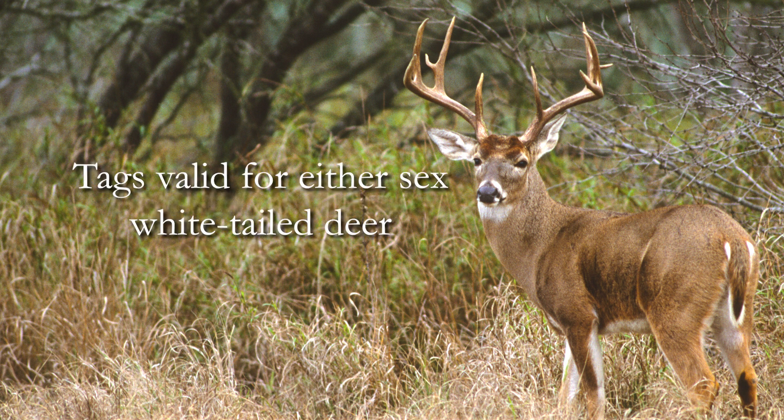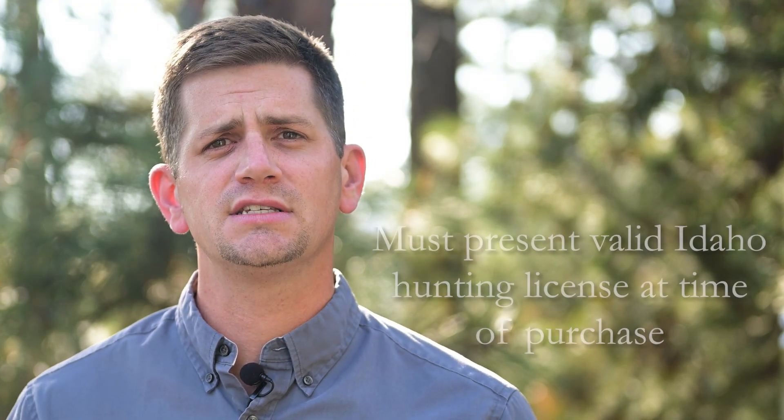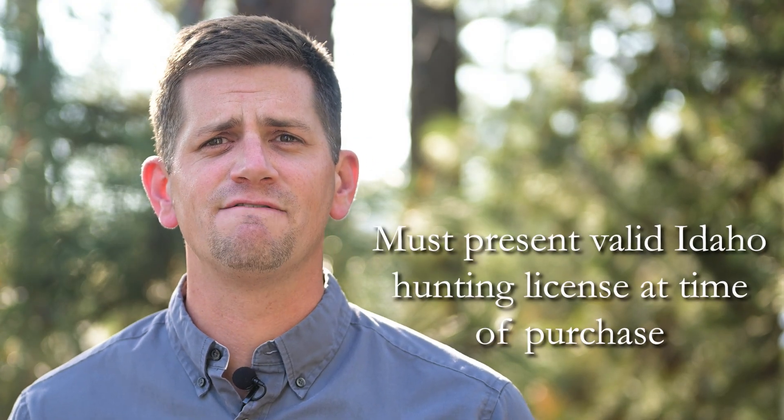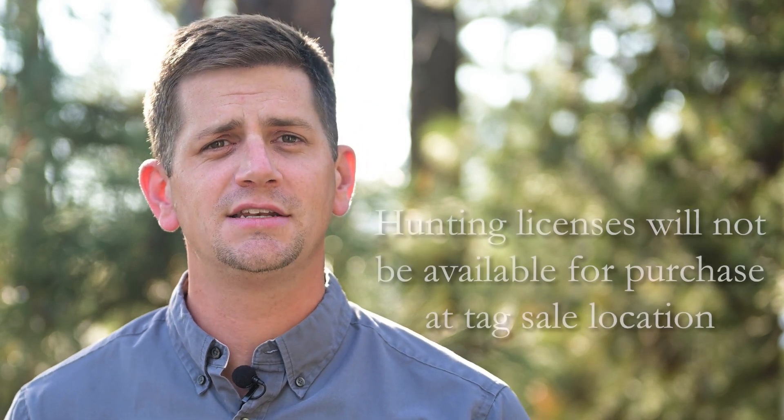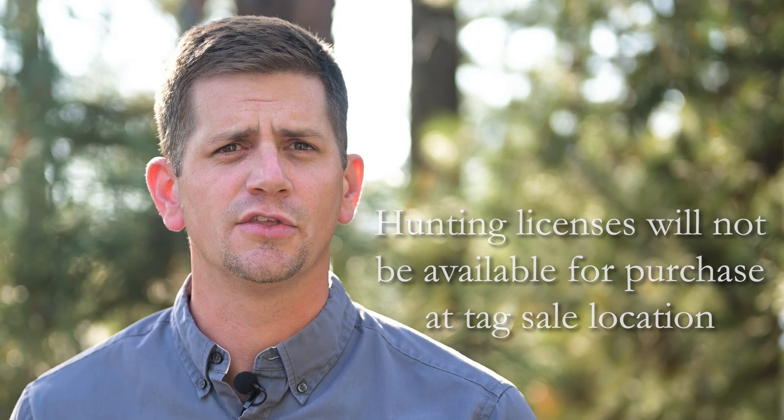Each tag is valid for either sex white-tailed deer and they are only available to Idaho residents. If you would like to purchase a tag, you may do it for yourself, your spouse, or your dependent children. Those arriving on August 22nd to purchase tags must have a valid Idaho hunting license with them. Our staff will not have the ability to sell hunting licenses at the Bonners Ferry tag sale location on the 22nd.